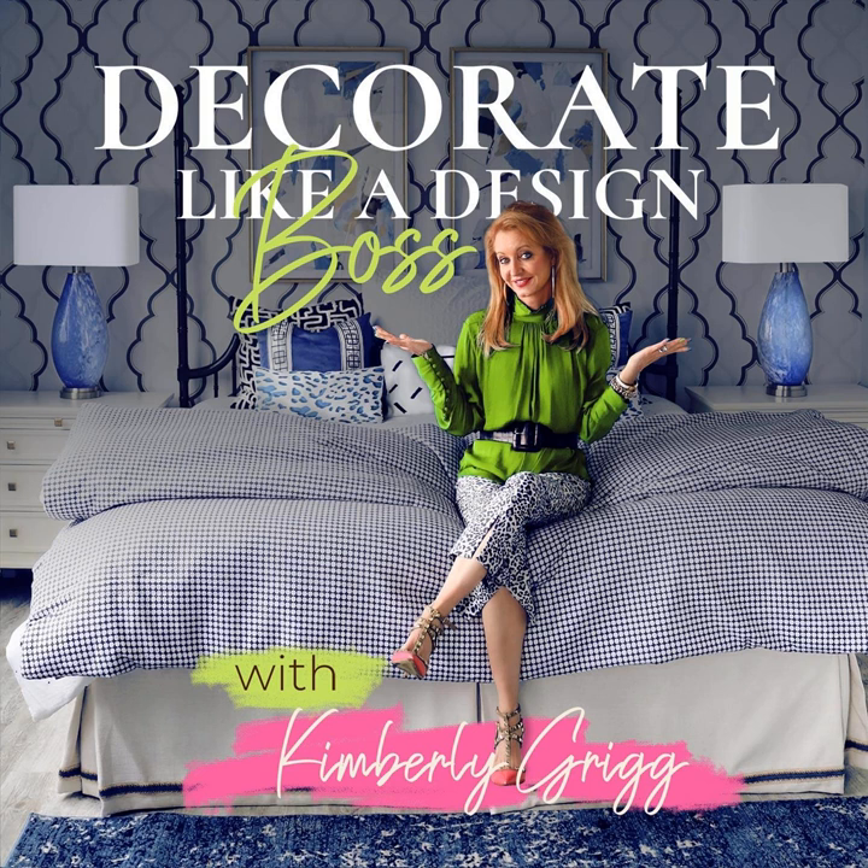Welcome to Decorate Like a Design Boss, a podcast for design lovers who want to create beautiful spaces in their very own homes. My name is Kimberly Grigg, and I'm a professional interior designer who teaches design lovers like yourselves how to decorate like a design boss. If you're ready to create a space that your family loves and your neighbors can't stop raving about, buckle up, honey, because it's time to design.